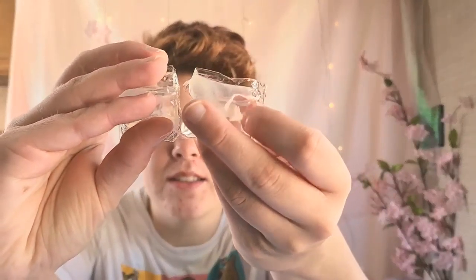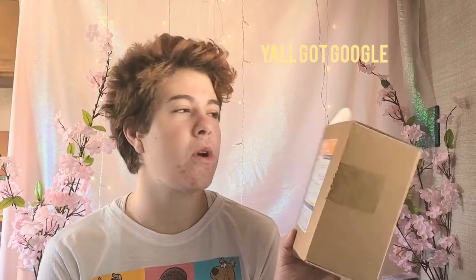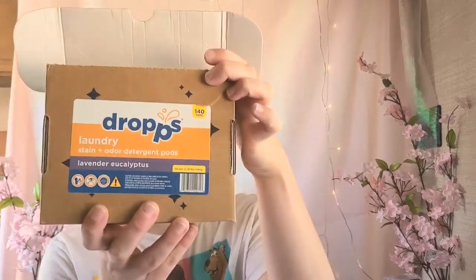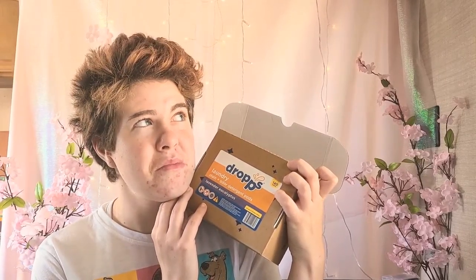They look like this — basically little pods. I usually put two in just because they're not as strong, but I got a bunch of boxes of these. Compatible with all machines, fight stains, brighten colors, eliminate odors, contains natural essential oils, cruelty-free and vegan. Basically good for you, good for the environment. I got a crap ton for — I wish I remember the prices — they're worth it. I got them off Amazon. There are 140 pods in just this, and I have like five of these for like $20, and they last a long time.